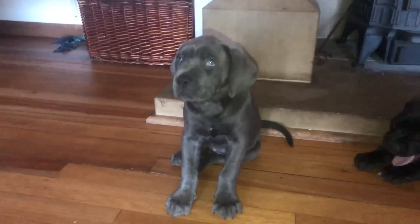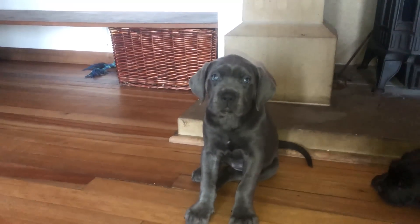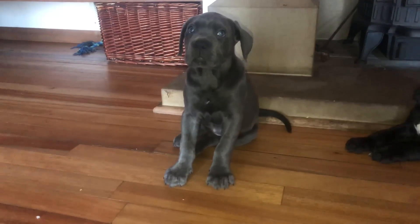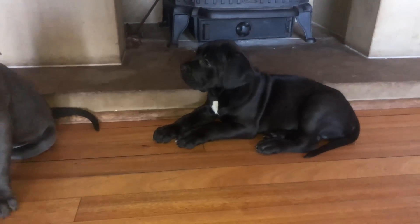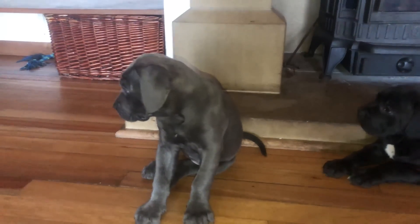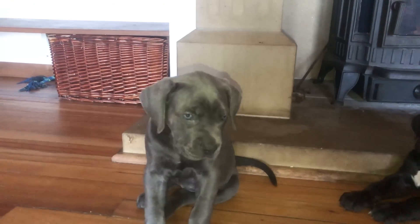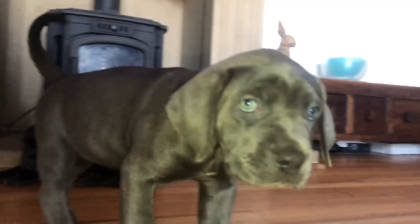If you saw the last video that we uploaded last night, I finally introduced you to my new Cane Corso puppy named Mabel. She is a girl and one of the most common questions I've had since uploading that video was: why did I go for a girl over a boy, what's the difference, and will I be breeding her? In this video, I'm going to explain all of those answers.